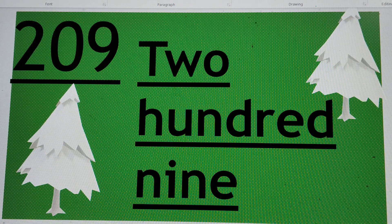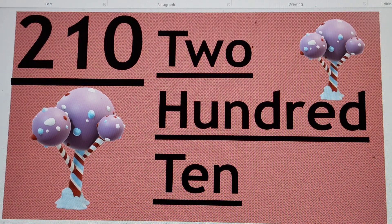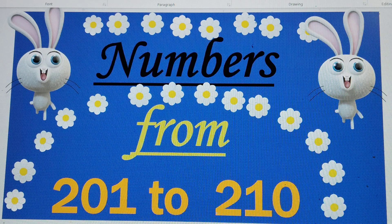Yes. 209, or two hundred and nine. T-W-O, 2, H-U-N-D-R-E-D, N-I-N-E, 9. 209. And the last number — can you guess it? 210. Yes. 210. T-W-O, 2, H-U-N-D-R-E-D, T-E-N, 10. 210.